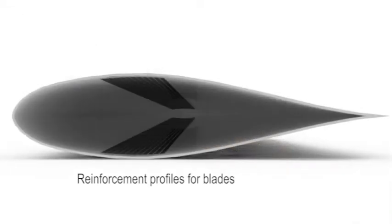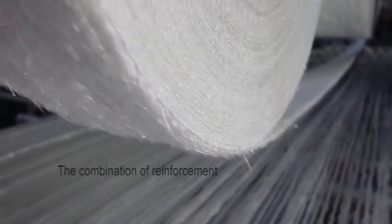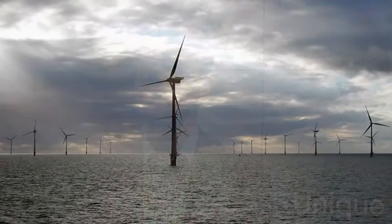The main advantage with the pultrusion process is that unlike most other types of manufacturing processes, we can control the fiber alignment very closely, which will allow us to give more strength to the component with less weight and less material.